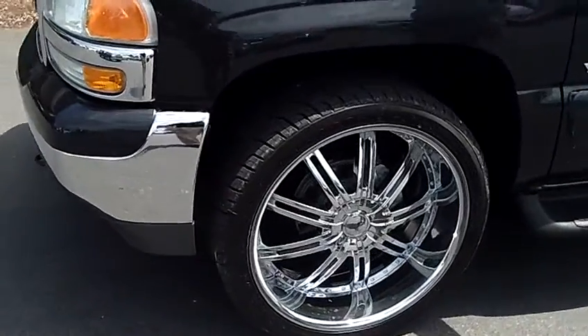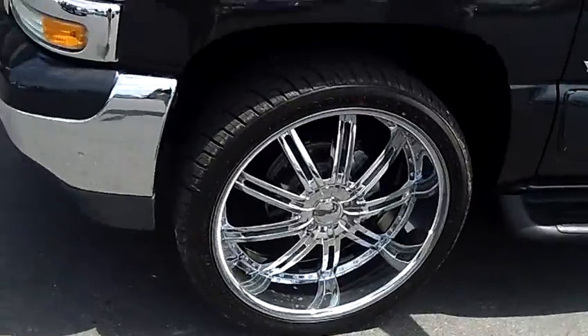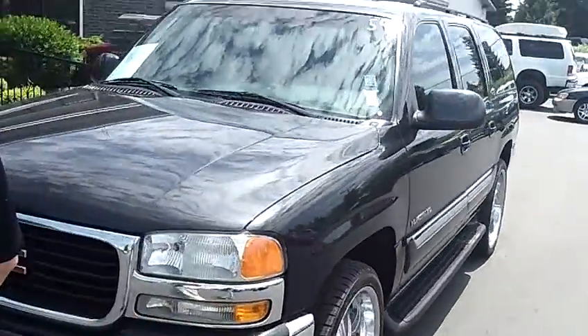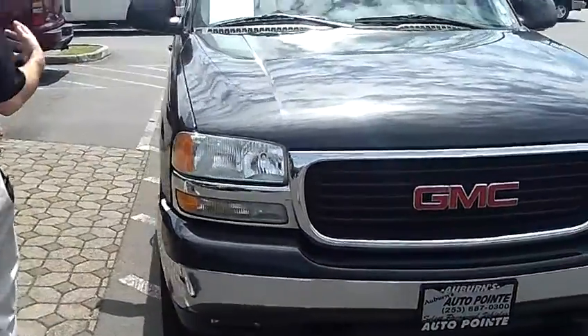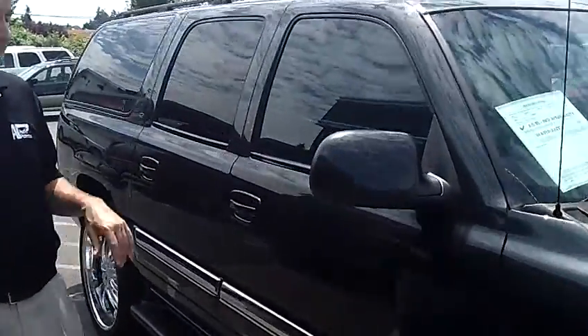This vehicle's fully loaded. As you can see, this one's been dressed up with some really nice aftermarket 24-inch wheels and tires. As we walk around the vehicle, I'd like you to notice the condition of the exterior. The paint is in excellent condition — no dings, dents, or scratches. This vehicle only has 50,000 miles on it, which is about half of what an average should be on a 2004.